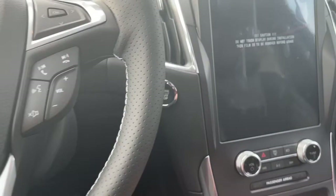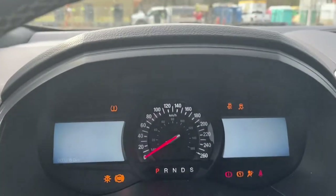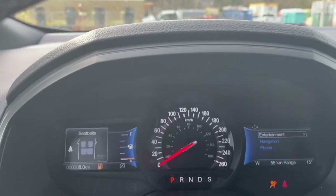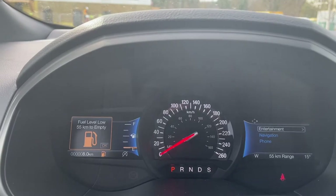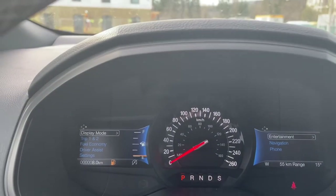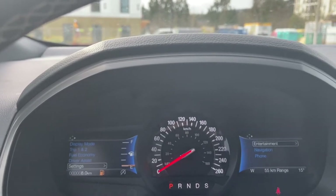This is a push start — foot's on the brake, key's in the pocket — so we push the engine start/stop button. On your dash you'll see any important messages, and two menus come up just reminding us to wear our seat belts. Safety first. On the left-hand side: display mode, trip one and two, fuel economy, driver assist, and settings.